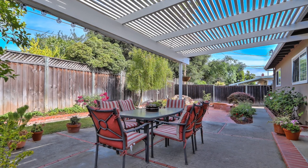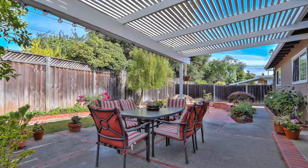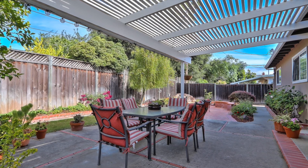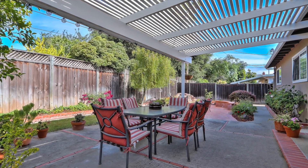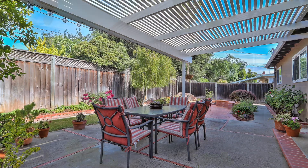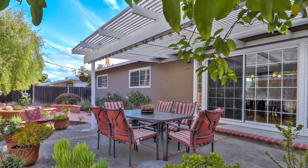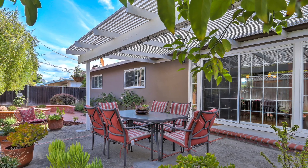Just minutes from Silicon Valley companies, this home is centrally located in the South Bay. With highly rated Moreland schools, easy access to major freeways, and several shopping malls nearby, this house can easily be your next home.